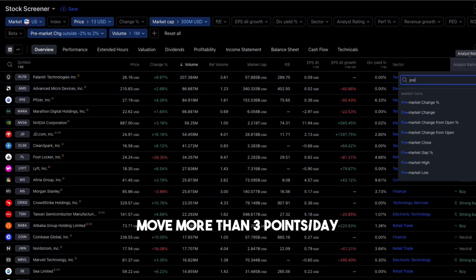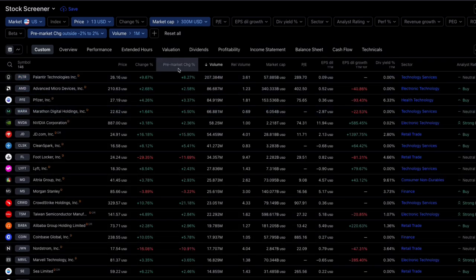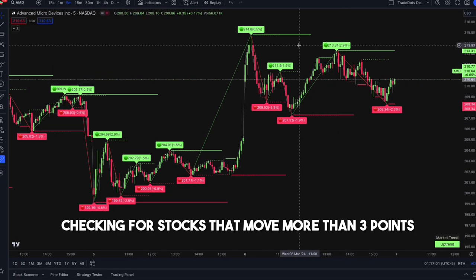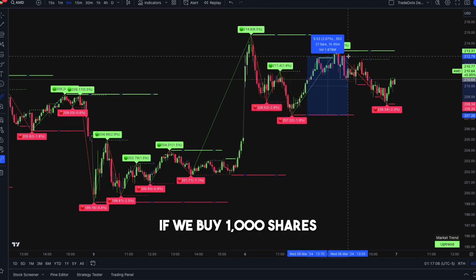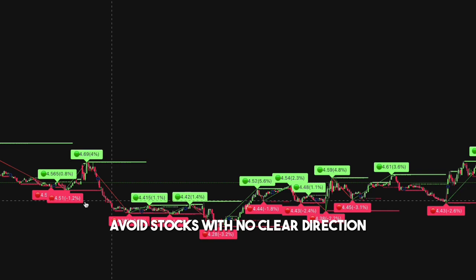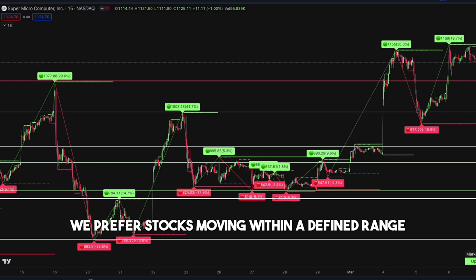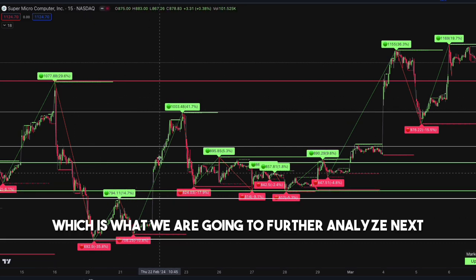We launch the chart of each stock to study its price action, starting by measuring the intraday swing highs and lows and checking for stocks that move more than 3 points ($3) a day. For instance, if we buy 1,000 shares, is it feasible to capture a $3,000 move a day? Avoid stocks with no clear direction, as they can cause unnecessary hold times without any return on investment. We prefer stocks moving within a defined range or market structure, which we will further analyze next.